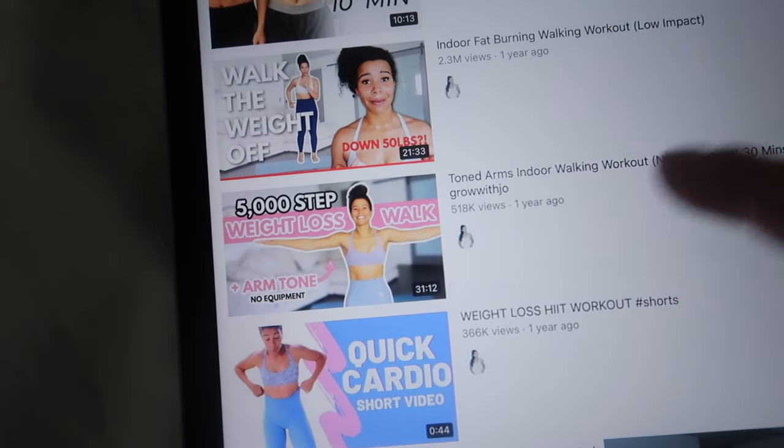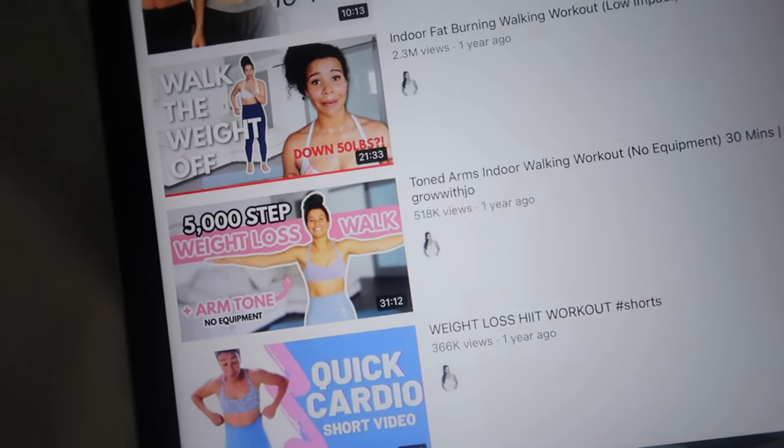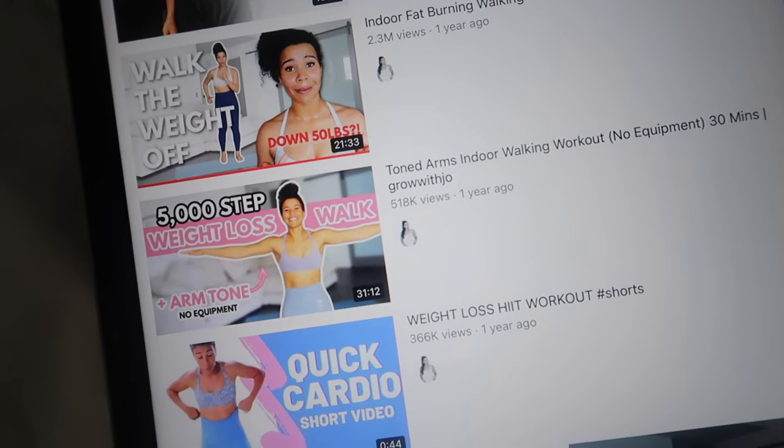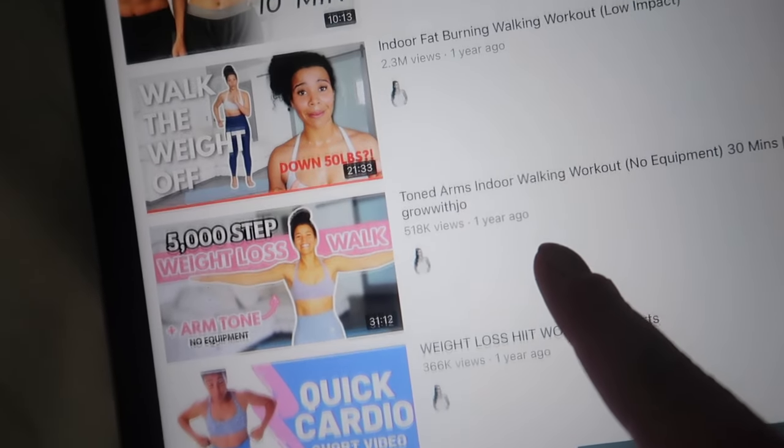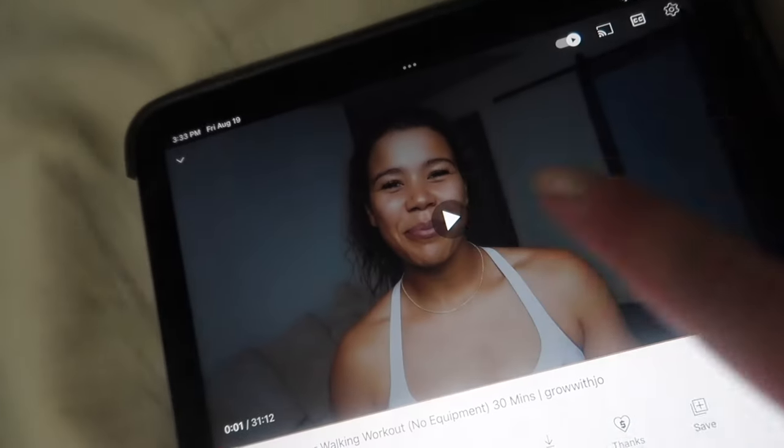Very happy with day one. Day two: not gonna lie, I am sore and I did not expect to be — my butt and my thighs are actually really sore. You stretch and move on. I'm doing the very next walking workout she uploaded after the first one. Day two's video adds arms in with a lot of walking motions. Her first one didn't have that. This one is also about half an hour. I'm kind of excited to get into the longer ones.